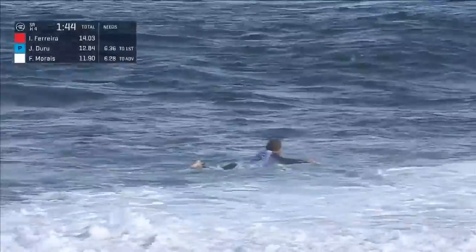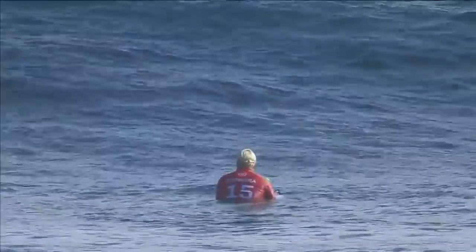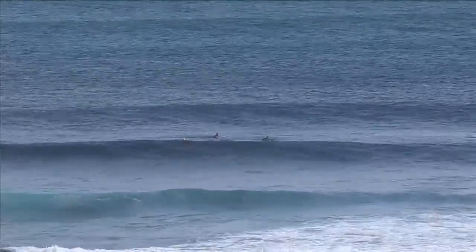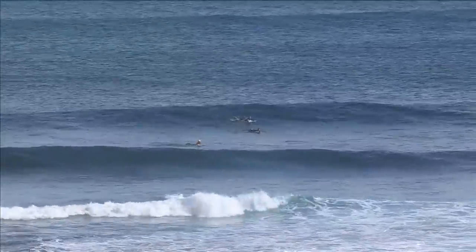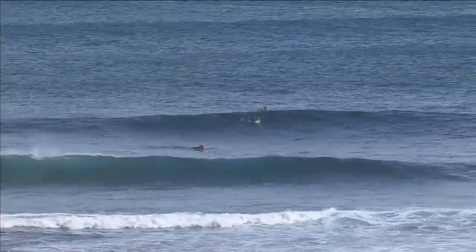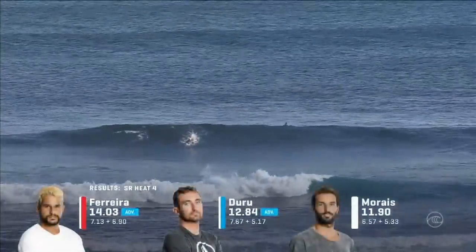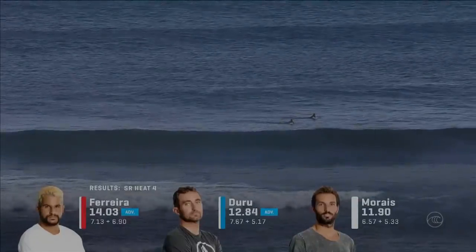That'll leave Duru out the back. One more win for Italo — he's already matched Julian Wilson in event wins in a short period of time. As we run out of time, Italo Ferreira: 7.13, takes the big win. Joan Duru stays in second, and Federico Marais, the injury replacement wildcard for Mikey Wright, will have to deal with the elimination round of competition here at the Margaret River Pro.